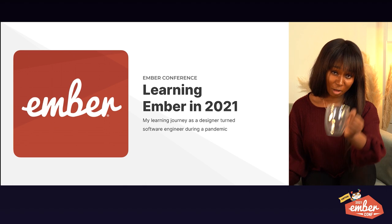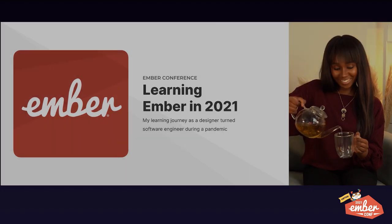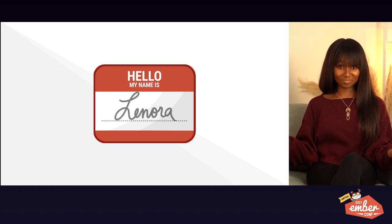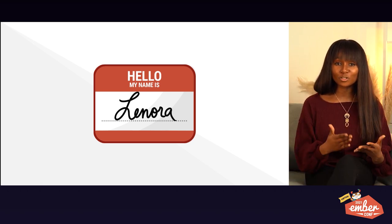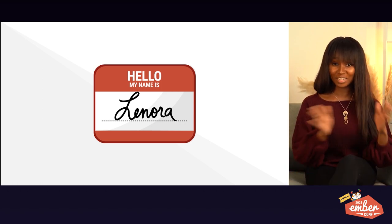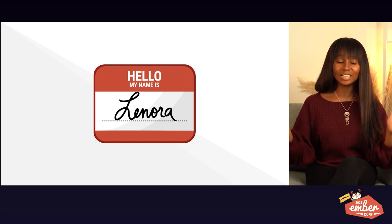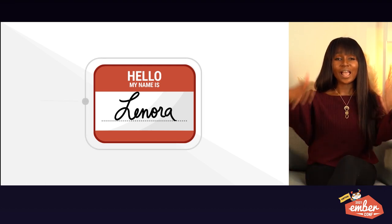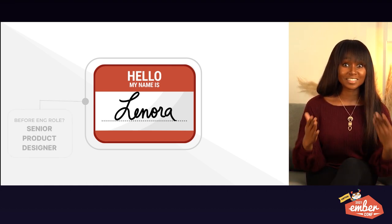I'll just pour some tea while I'm at it. So let's set the scene — it is 2018. I, Lenora, just accepted my first Silicon Valley role at Heroku as a senior product designer. That's pretty groundbreaking if you're from anywhere outside of Silicon Valley.